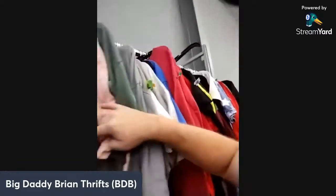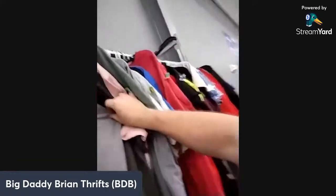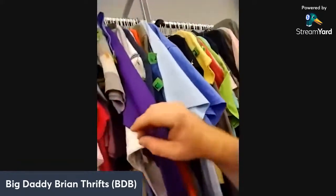Subscribe to Big Daddy Brian Thrift if you haven't yet — you just saw the title. I'm putting out new content and I plan on doing these live walkthrough videos more often. I just love going to the Goodwill and I want to bring you on the journey with me. Right now I'm looking through vintage t-shirts but it looks pretty bad.